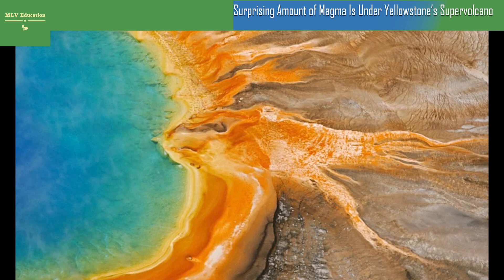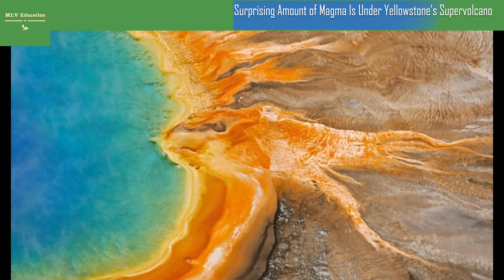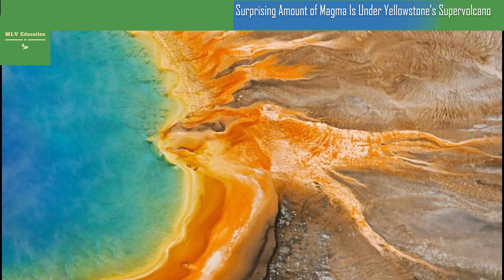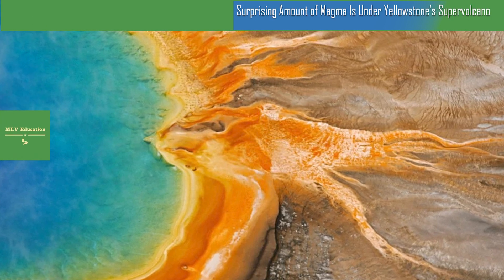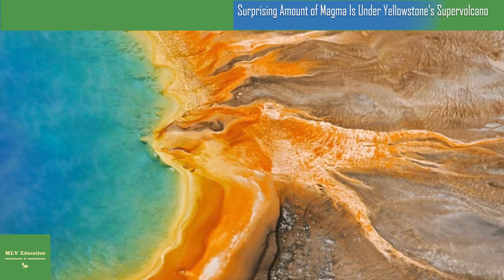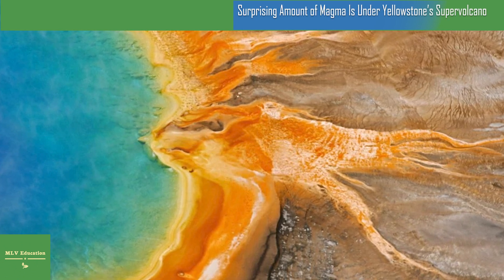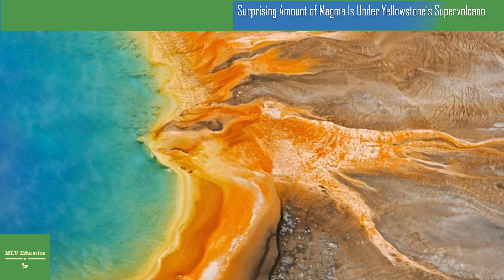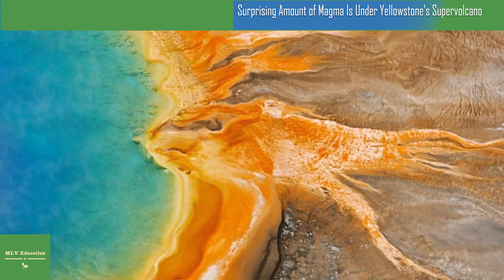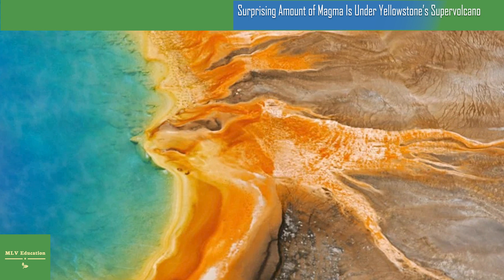The amount of melted rock beneath a volcano helps researchers determine how close it might be to erupting. But though there may be more liquid magma underneath Yellowstone than scientists had assumed, the behemoth is still unlikely to erupt any time in the near future. Magma consists of rocks and crystals at varying stages of solidity — the more melted, or liquid, the magma is, the more likely a volcano is to erupt.